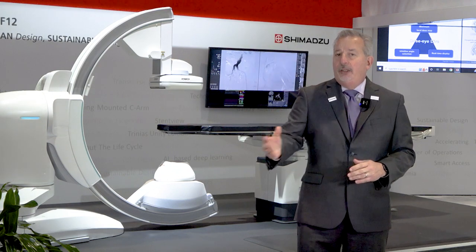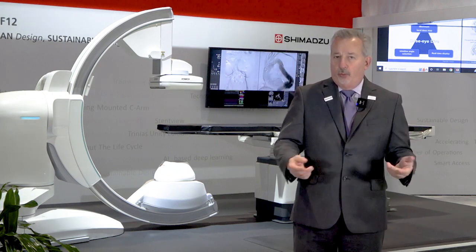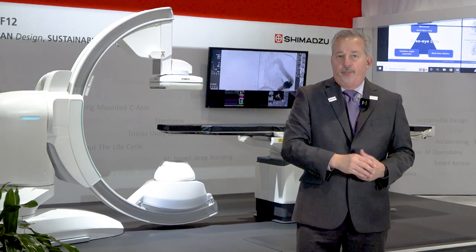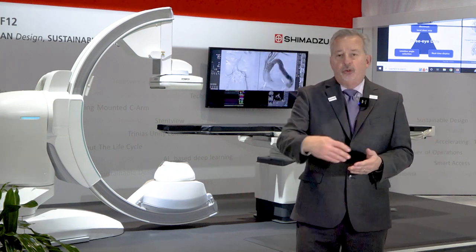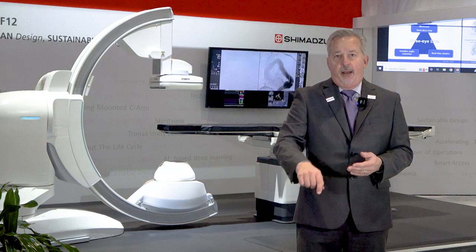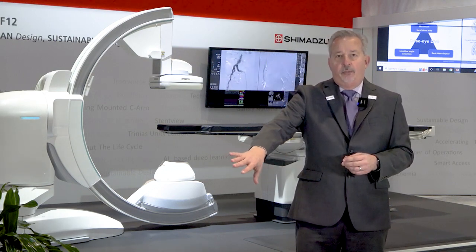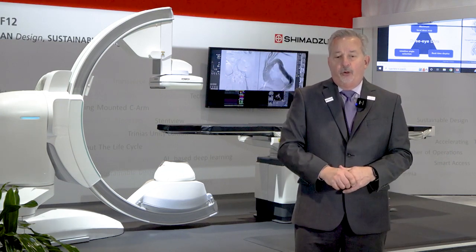The last piece of lean design is better, simpler workflow — one button push. Our peripheral mode feature lets you push one button and the table moves while the CRM swings out of your way automatically. Similarly, the femoral feature automatically moves the detector, CRM, and table into position for a femoral approach.